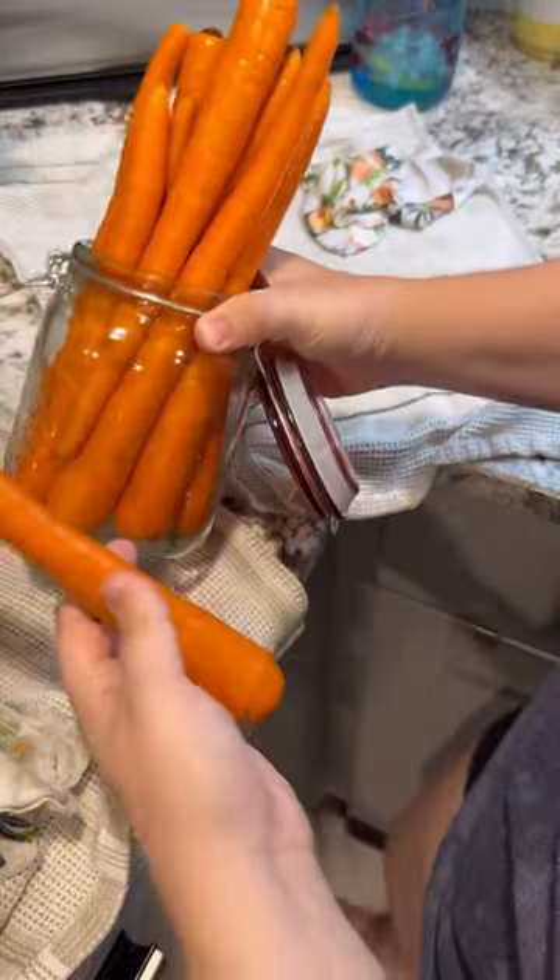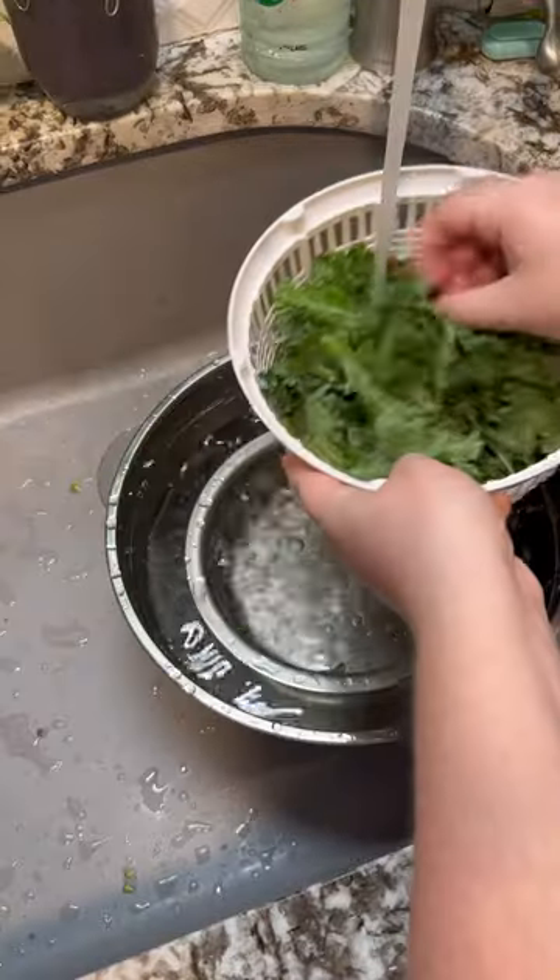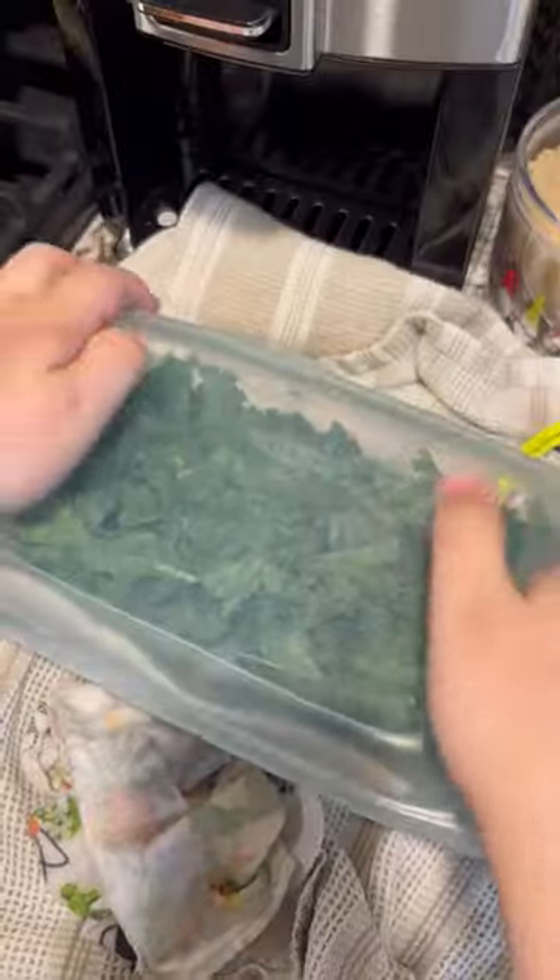Carrots get cut up and submerged in water, which I'm going to do later this week. Grapes get plucked off and then put into an airtight container once they're dry. Both lettuce and kale get washed, chopped, and then spun dry.